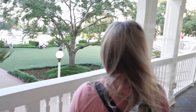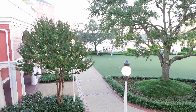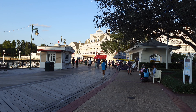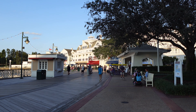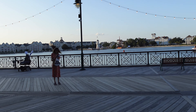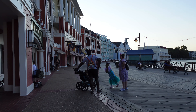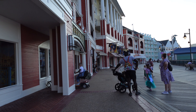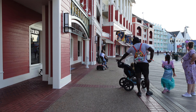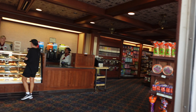They call it a Boardwalk because they actually do have a boardwalk area down here. Over here they have some restaurants, a cafe, and quick service options. At nighttime I think they have some little shows. Across the way is the Yacht and Beach Club Resort. And then here's the other side of the boardwalk — there are rooms up here. We're going to head into the gift shop. They have a bakery too, which is fun.